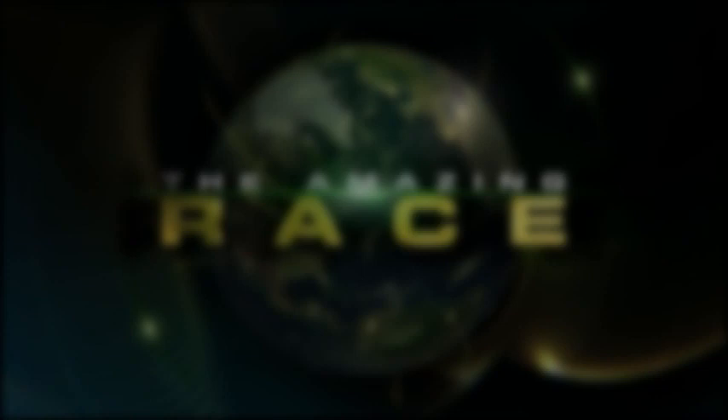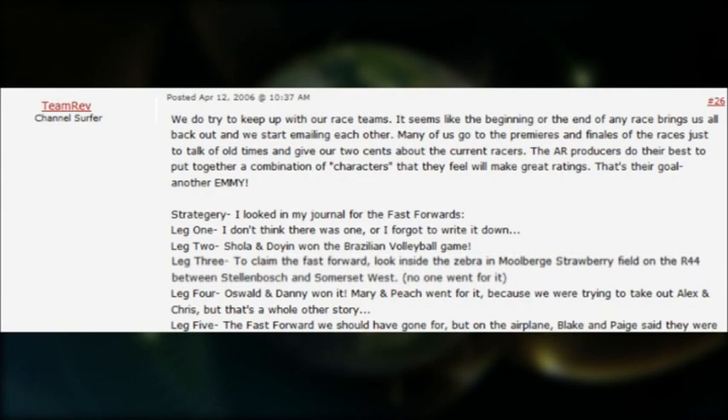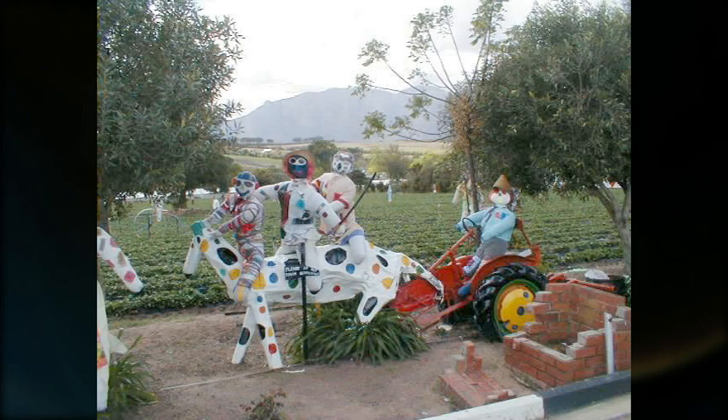Later in season 2, leg 3, teams found a fast forward clue on Robben Island which directed them to Stellenbosch, the city hosting the pit stop, where they had to find the Mui Berge strawberry fields and take a look inside of this unique structure.